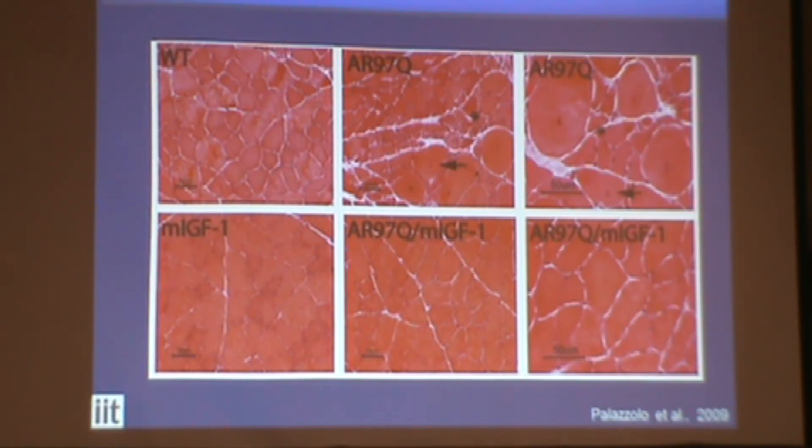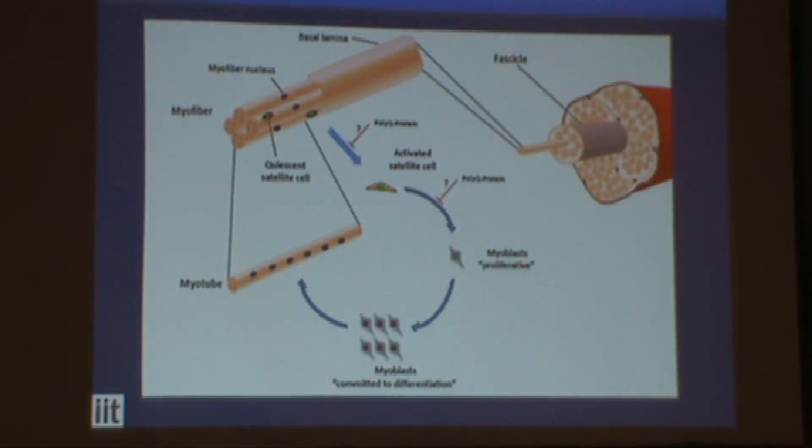My idea now is to determine the role of specific cells in the muscle. In muscle we have cells known as satellite cells, which are really important for muscle homeostasis. These cells express a lot of androgen receptor, and we believe that androgen receptor might be toxic in muscle because it alters their function. I can discuss this in even more detail.